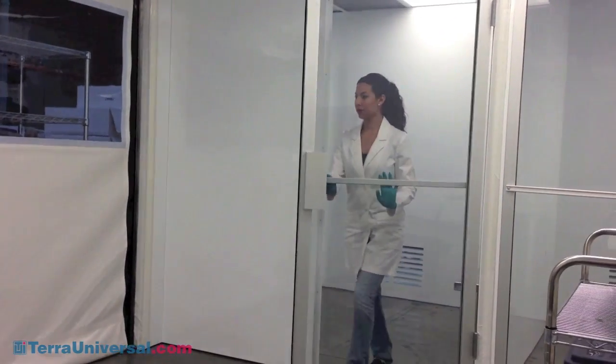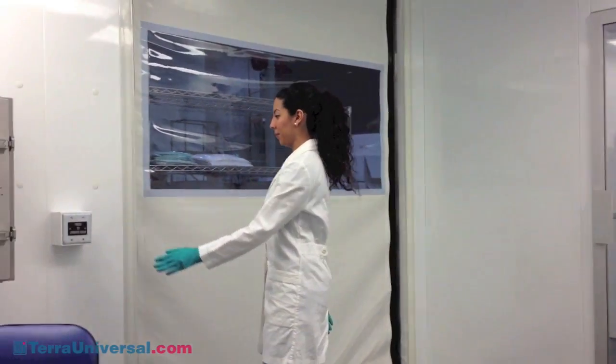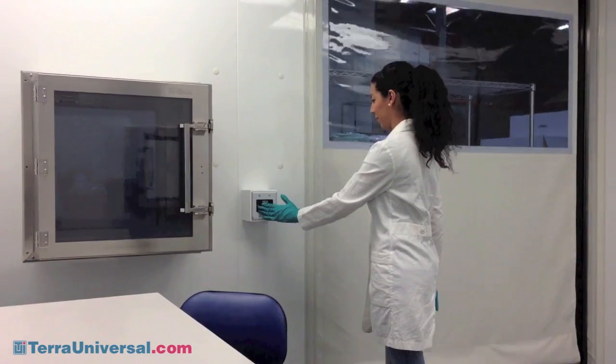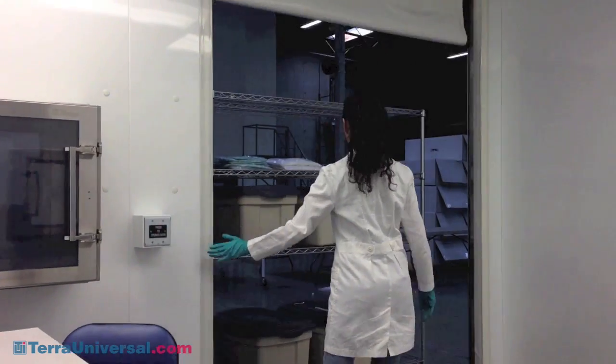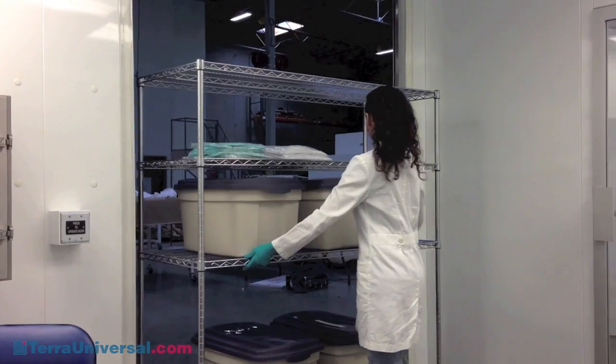Here we see Terra's high-speed roll-up door installed within a powder-coated steel, bio-safe cleanroom. A control panel mounted beside the unit allows for single-button opening and closing of the roll-up door, which operates at up to 50 inches per second.